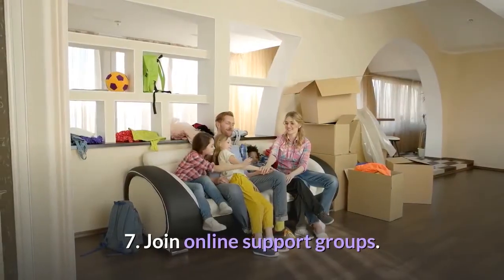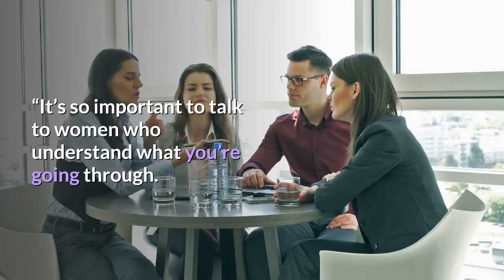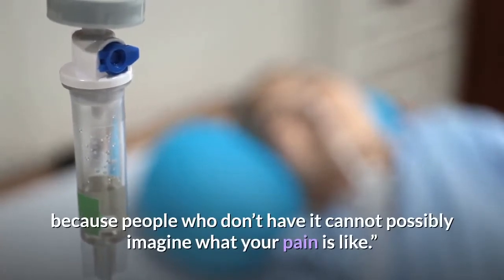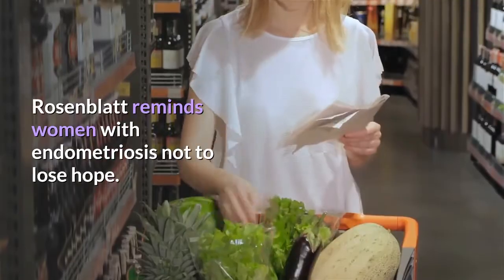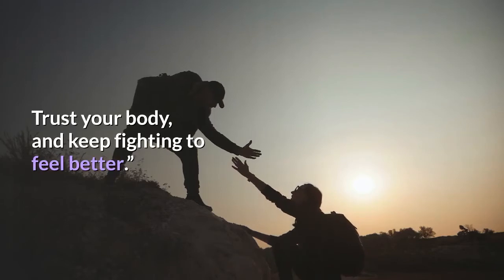Having a counselor or psychotherapist to check in with can be a lifeline. 7. Join online support groups. Connolly found her support online and it made a huge impact. She recommends joining Facebook endo support groups, noting it's so important to talk to women who understand what you're going through — it's a very lonely disease otherwise. 8. Stay optimistic. Rosenblatt reminds women with endometriosis not to lose hope: don't stop fighting. If something hurts, keep persisting until you get the right diagnosis. Trust your body and keep fighting to feel better.